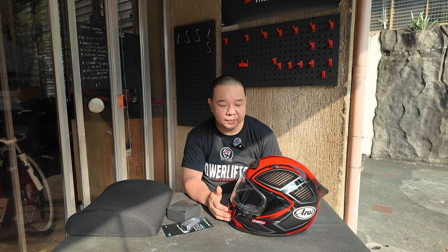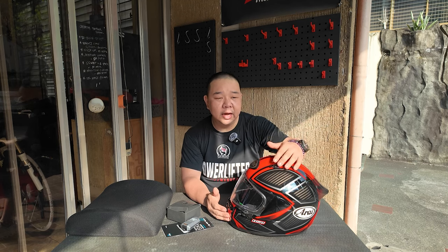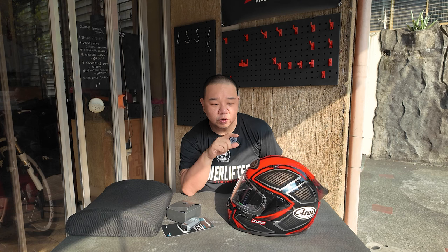This Arai helmet is my single big purchase in Japan on our last trip to Nagoya. I have a few videos about the Nagoya trip on my feed. I purchased this from a store called NAPS in Japan. I went to two stores in Japan — Bike World and NAPS in Nagoya — they're about five to ten minutes away from each other.